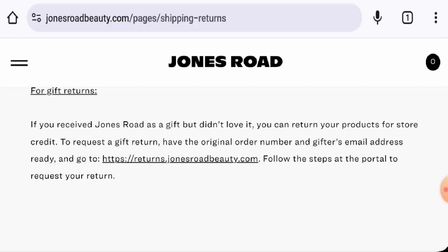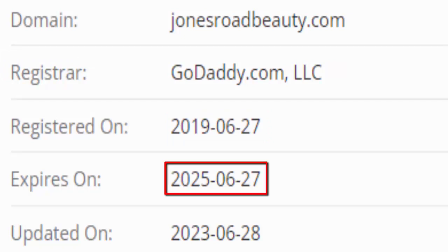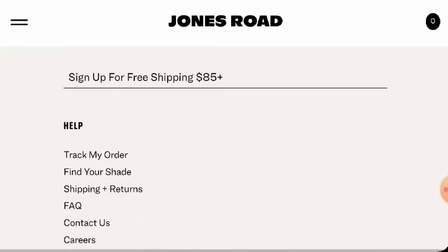Now we will talk about the legitimacy factors with the help of which you can judge whether this website is a legit or a scam site. This website is secured by the HTTPS protocol and SSL integration to keep details and transactions safe, which is a good sign. This website was registered on 27 June 2019 and will expire on 27 June 2025, which means it is very old and can be trusted.